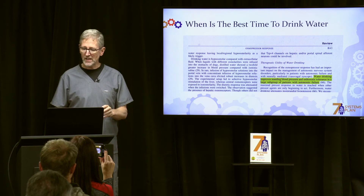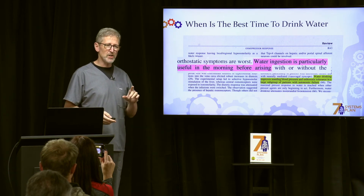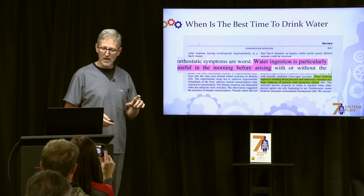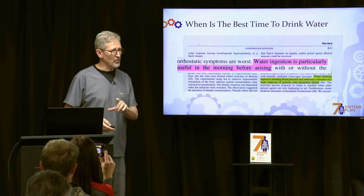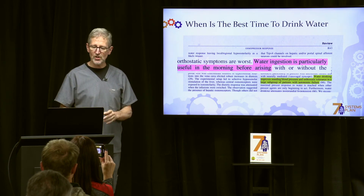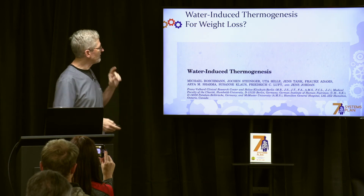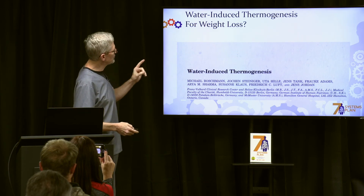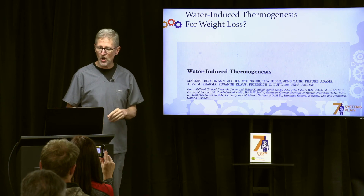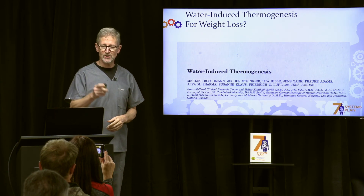When is the best time to drink the water? Studies have shown it's especially useful in the morning, first thing — before you even get up. Have that water by your bed and drink at least two cups. Does water cause fat burning and induce thermogenesis for weight loss? We'll dive into this more in our next video.